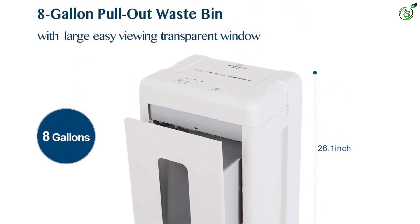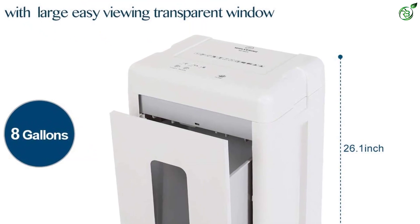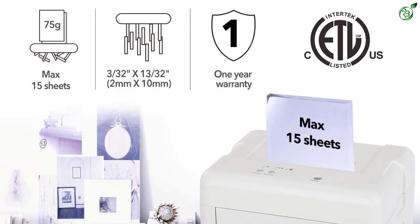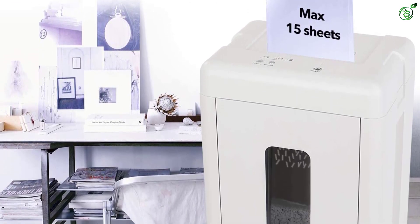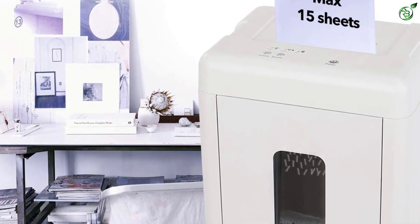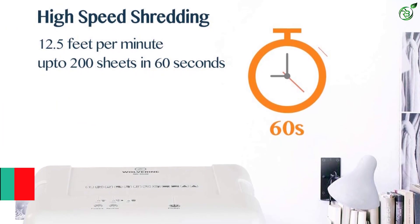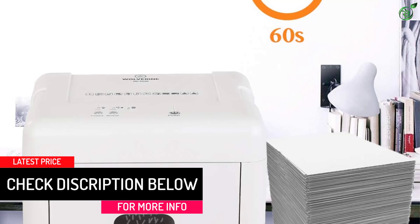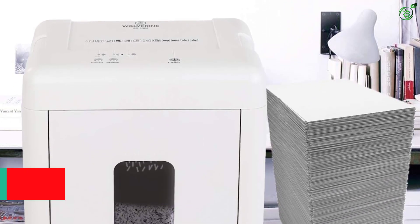Its super micro cut blades chop documents into 2mm by 10mm tiny particles. It comes with an 8-gallon humongous waste bin which hardly needs emptying. For all its powerful shredding, it's not that loud — the noise level stands at 54 decibels, which is quieter than most. Though it's not jam-proof, its jam-reverse system can detect paper jams and stops the device, allowing manual reversing. The product comes with a 1-year warranty and ETS safety standard.